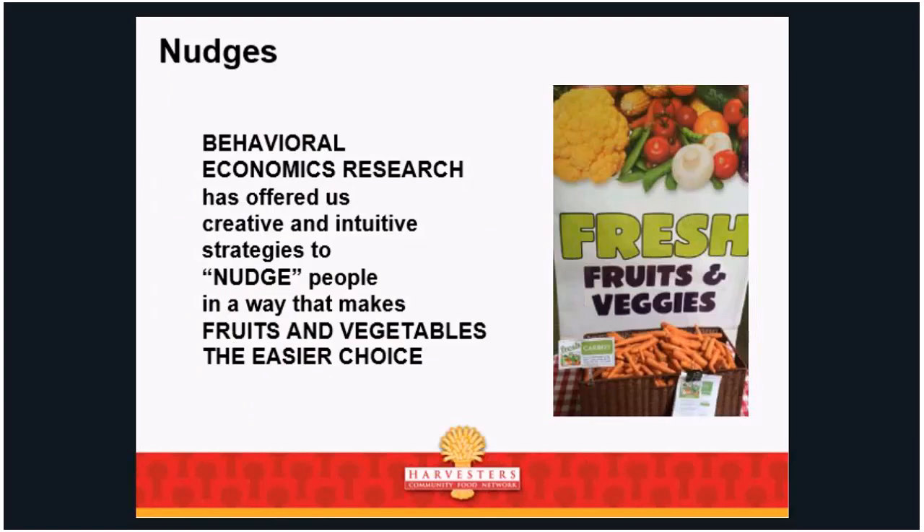Behavioral economics research has offered creative and intuitive strategies to nudge people in a way that makes fruits and vegetables an easier choice. My example of what 'the healthy choice, the easier choice' means: we all know what to do with a Whopper — there's copious marketing for it. There's not a lot of marketing for rutabaga or beets. It helps level the playing field. In nutrition classes, you'd be surprised how many people don't know what a kiwi or mandarin orange is — these things can be very scary if you haven't been exposed to them.